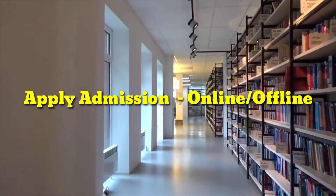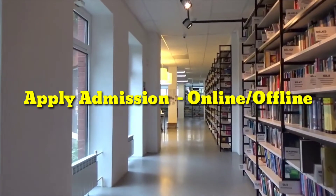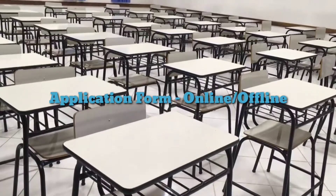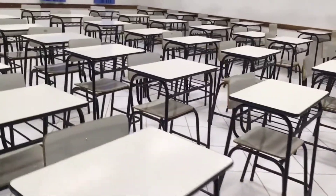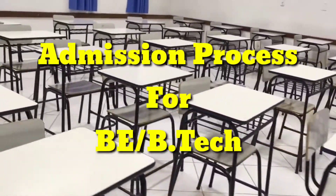Candidates can apply online and offline for admission into any UG and PG courses offered by the college. The application form can be filled online or collected from the admission center in person. Application fee can be paid in cash or through demand draft.